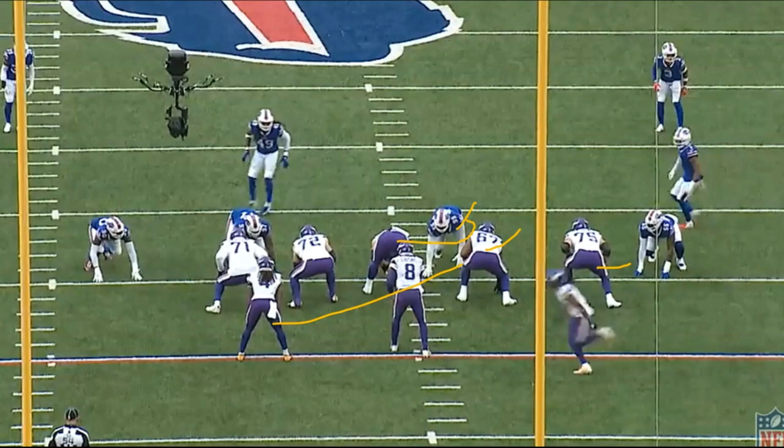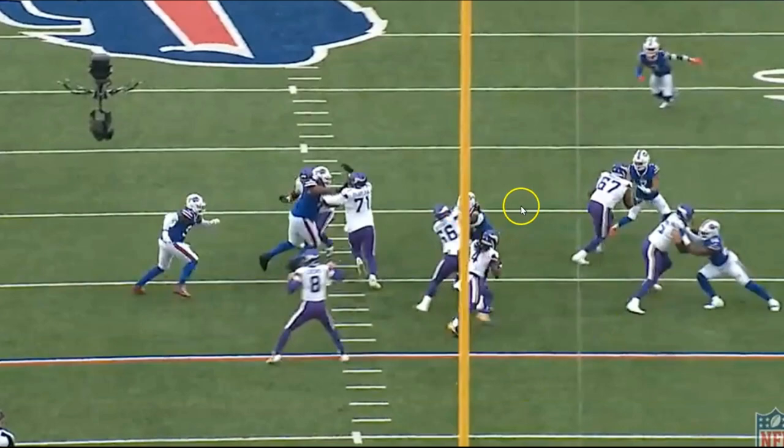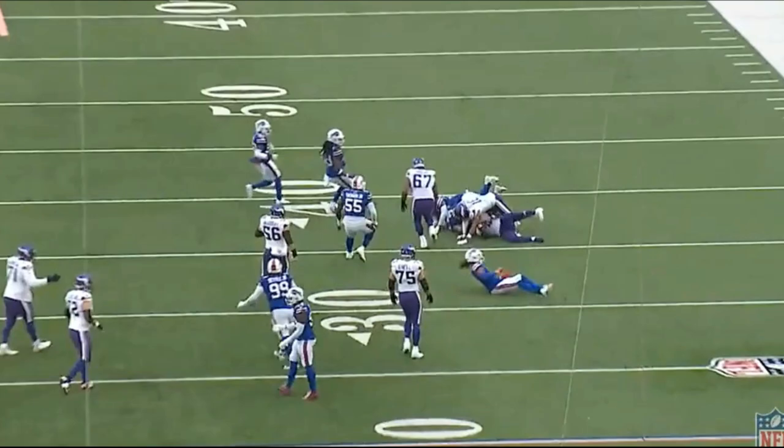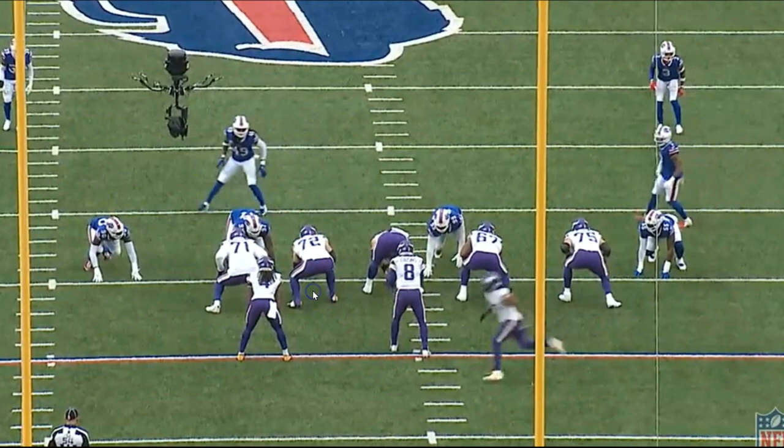Center Garrett Bradbury has a very difficult reach block here on the 2i technique defensive lineman. Keep in mind this defensive lineman is on the inside of that right guard, so this is a very difficult block. He doesn't get a lot of help from the right guard, but he's still able to get out there and hook that defensive lineman. Without that block this play does not work. The fact that he's able to hook and maintain that grip strength long enough for the running back to get to the outside — that's such a nice block by the center.